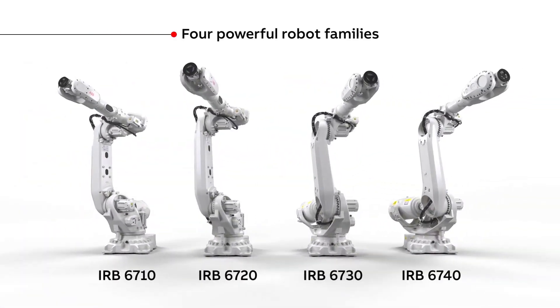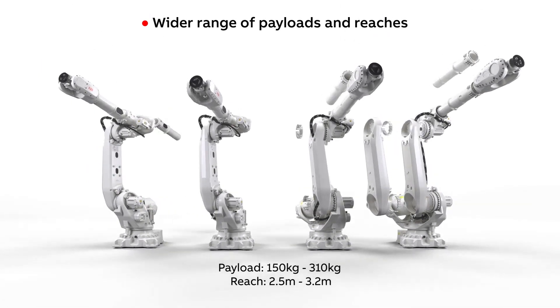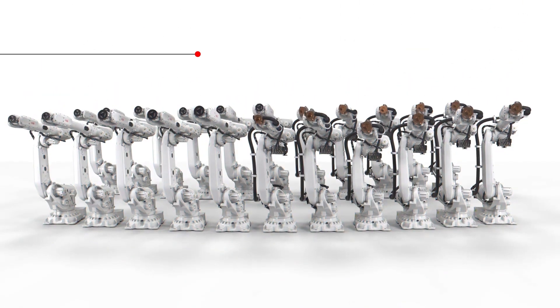ABB has been pushing the boundaries of technology for more than 140 years. Our new large robot IRB 6710 to IRB 6740 family features 22 powerful variants of modular robots with payloads from 150 kilos to 310 kilos and a reach from 2.5 to 3.2 meters. Thanks to the leaner robot design, we are reducing the weight of these robots by up to 10%. Lower weight reduces emissions from transport and reduces energy consumption in use.